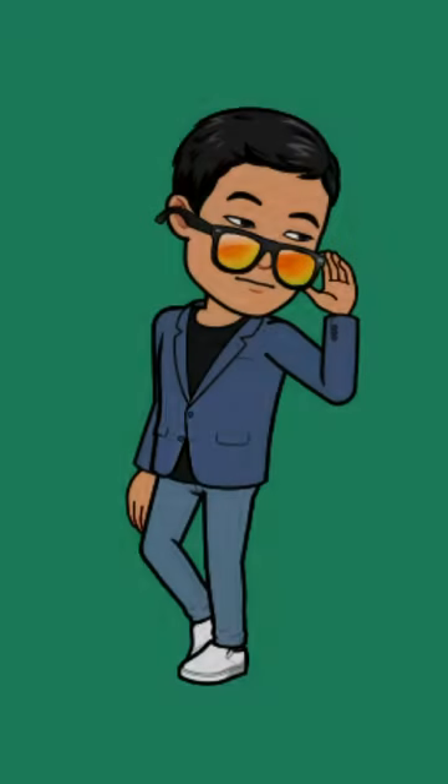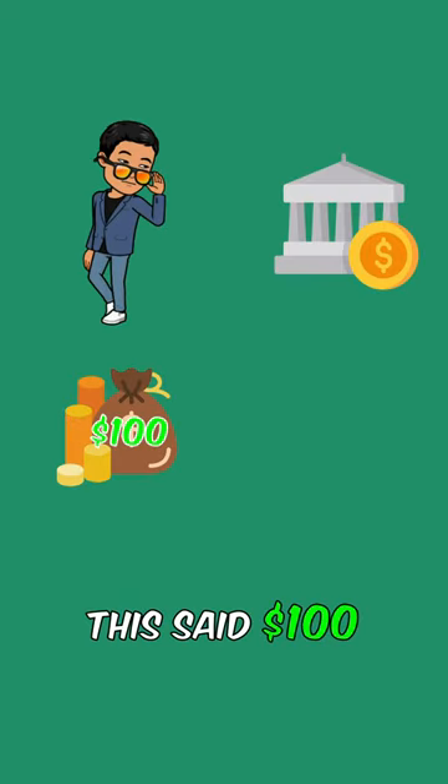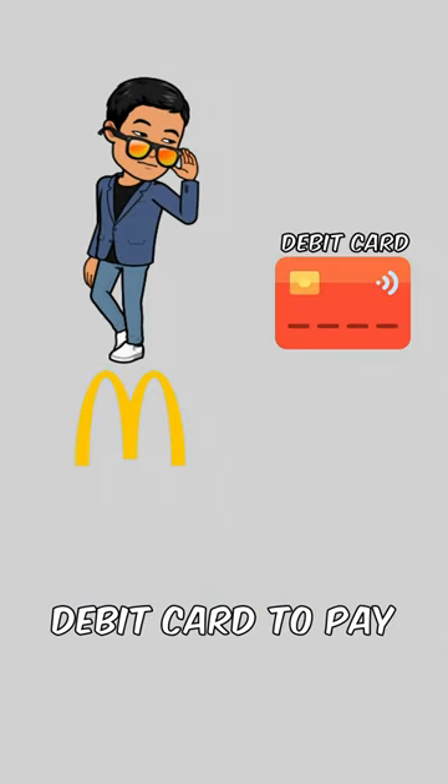Here are the differences between a debit card and a credit card explained in 60 seconds. So let's say you're working, made $100, deposited this said $100 into your bank account. If you buy a Big Mac meal and use your debit card to pay,